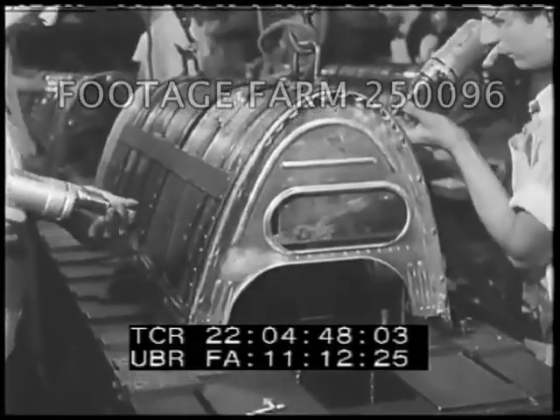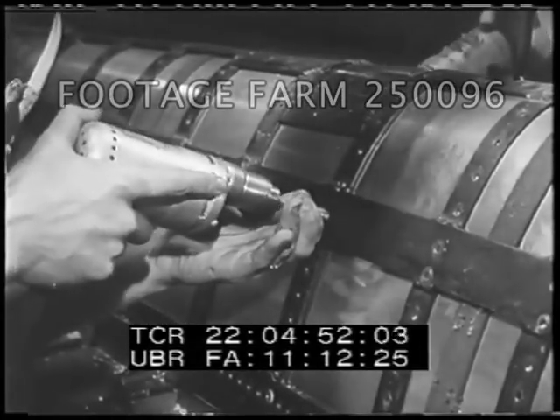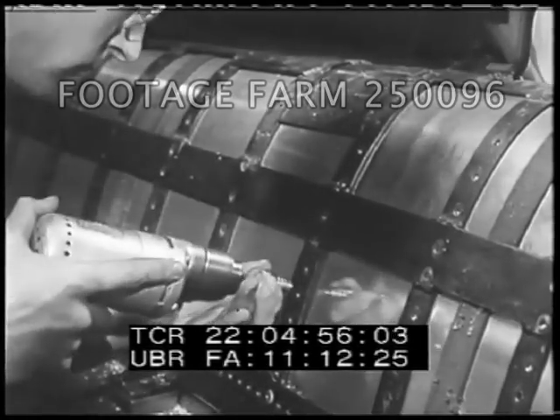The secret of efficient assembly line operation is, first, a simple, accurate operation for each man; second, perfect timing so parts move steadily to final assembly.